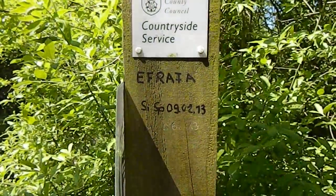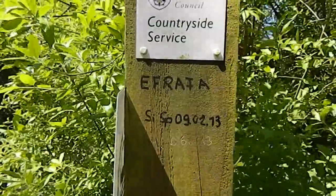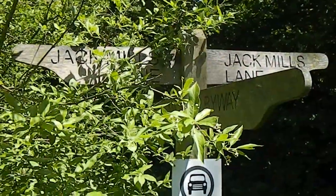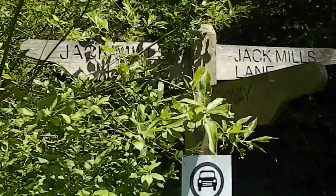Now at a junction of paths — this is the spot that features Efrafa in the famous Watership Down novel. At this junction the walk turns away from Jack Mills Lane, turning right along the Seine Byway.